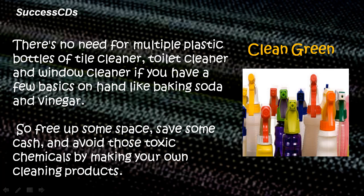There's no need for multiple plastic bottles of tile cleaner, toilet cleaner, and window cleaner if you have a few basics on hand, like baking soda and vinegar. So free up some space, save some cash, and avoid those toxic chemicals by making your own cleaning products.